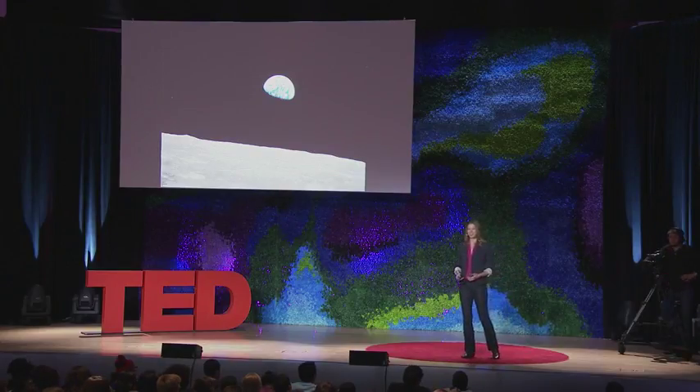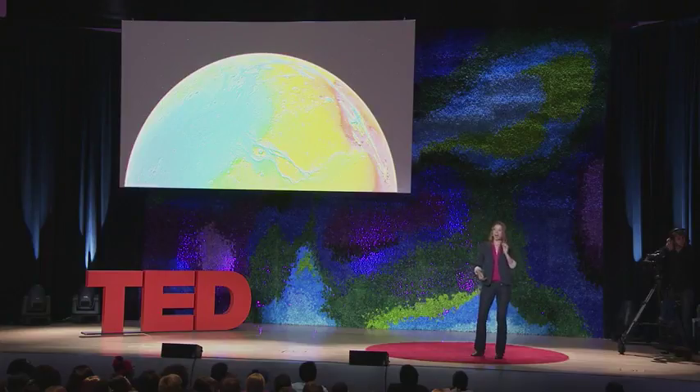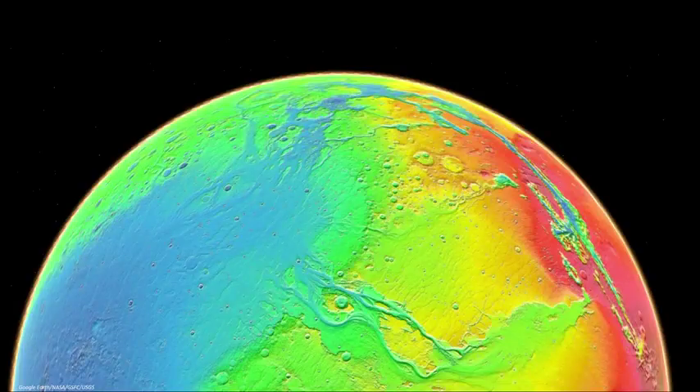So fortunately, as a planetary geologist, my students and I get to think about this question. How do planets work? How do they sustain life through time? We think about this in the context of thinking about other planets, too, like Mars.